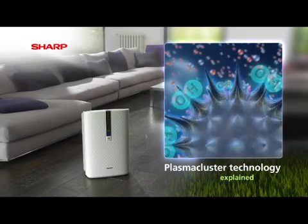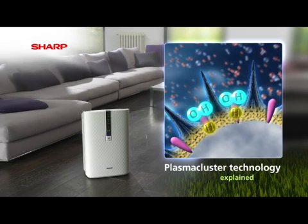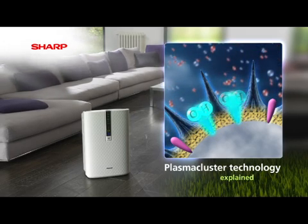Finally, the hydrogen and OH radicals combine to form water, which simply returns to the atmosphere, leaving air fresh and clean.